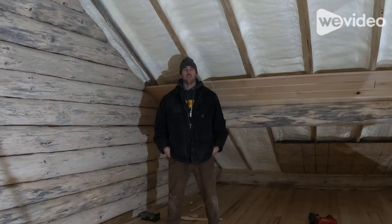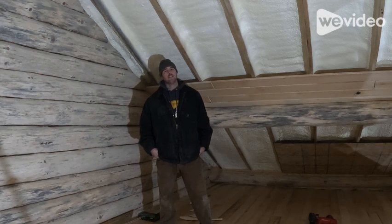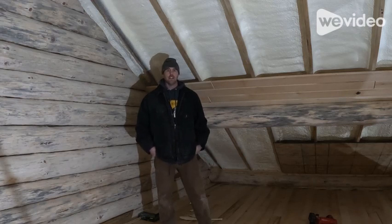Welcome back to Phillippe Log Homes. We went with spray foam insulation in our ceilings. We compared the prices — it was almost double what we could do with fiberglass — but for the time and labor it would have taken us, we just went with spray foam. It was done in a day and we didn't have to touch it.